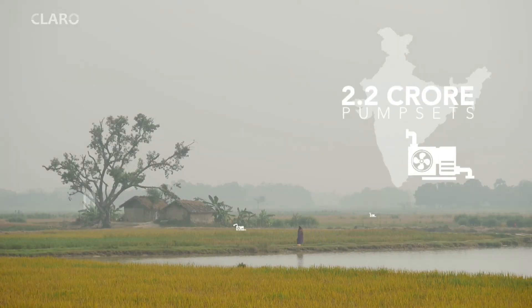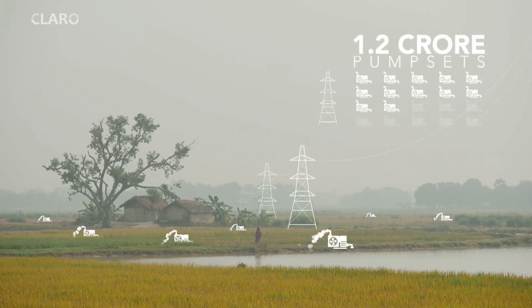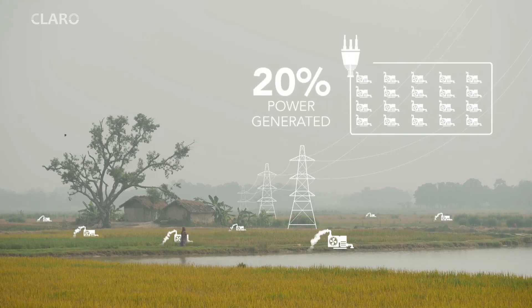There are about 2.2 crore irrigation pump sets installed in the country today. Of this, about 1.2 crore are powered by grid electricity and the remaining 1 crore by diesel. Together they consume a staggering 20% of the total power generated in the country.